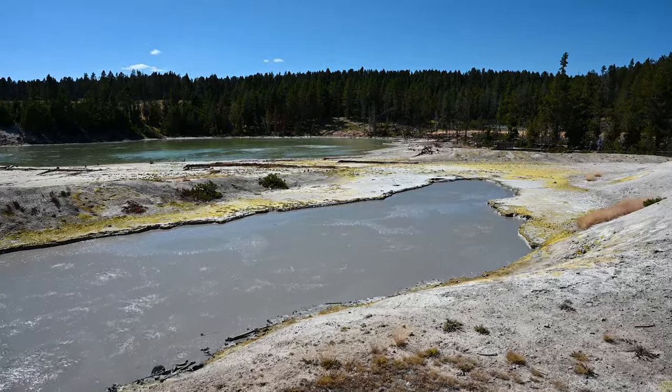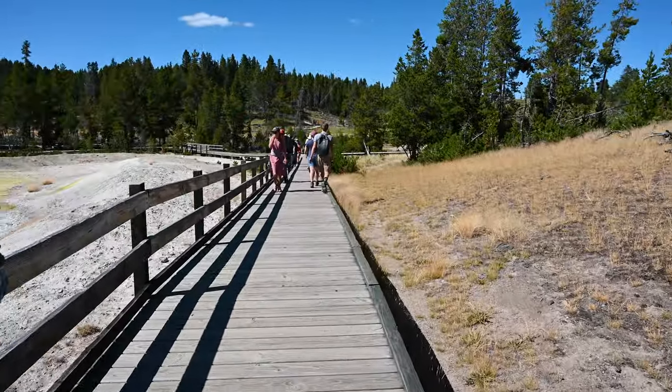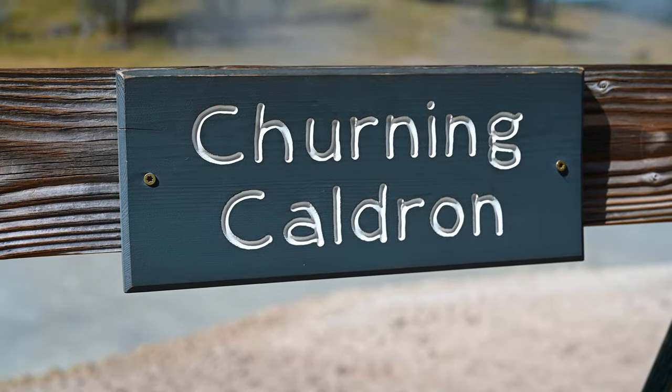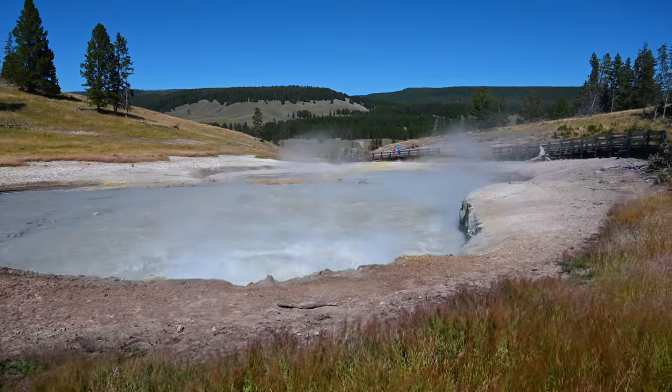Turn back to the main boardwalk and walk to the next geothermal feature, which will be Churning Cauldron. This one is impressive as it throws muddy water three to five feet up into the air.